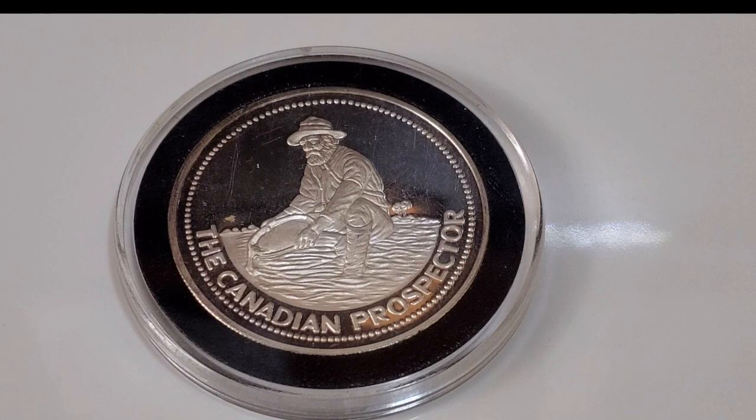I did acquire this round on eBay. Part of the problem with purchasing on eBay is the pictures don't always represent exactly how the round or coin is going to come out, so I wasn't too happy with this purchase. It cost quite a bit to pick this particular round up.